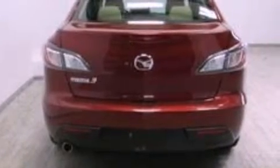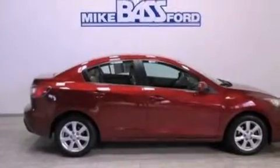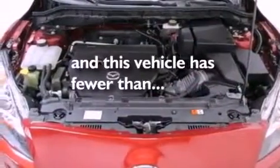Features include a multi-link rear suspension, a low-tire pressure indicator, a rear window defroster, a CD player, a 4-wheel independent suspension, a passenger side vanity mirror, 12-volt power outlets, an anti-lock braking system, and a split folding rear seat. This vehicle has fewer than 27,000 miles on the odometer.